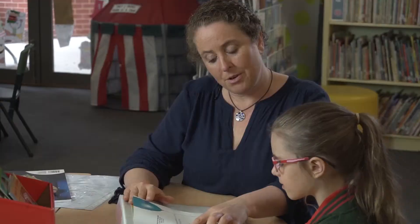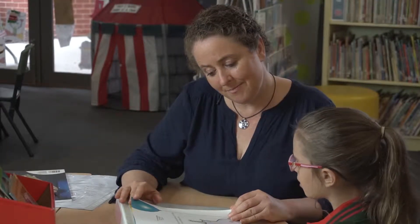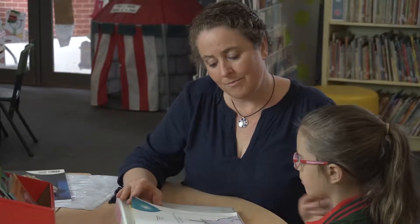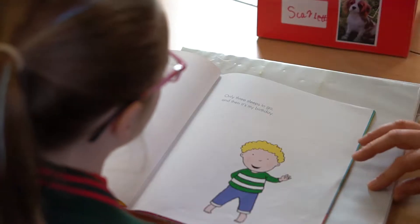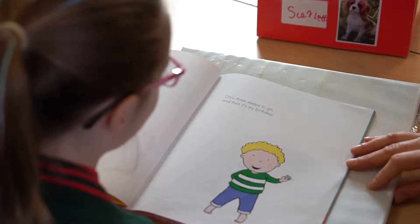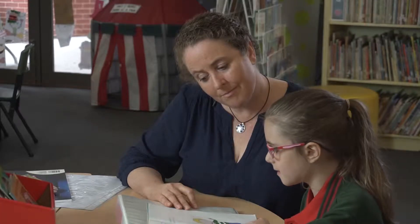All right, let's go from Hooray. Hooray, there's a hippopotamus on our roof having a birthday party. So Scarlett's turning the pages because that's important for her to be in control — as much control as she can over the reading. Only three sleeps to go and then it's my birthday. So she got that first page beautifully. The first word was just a new word for her so I jumped in and gave it to her, and then you could see how she phrased it and read it so beautifully.